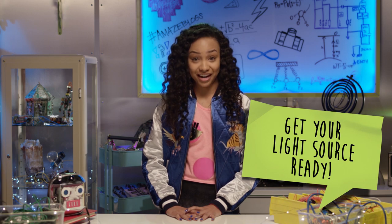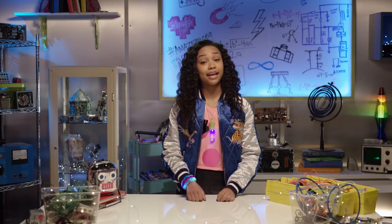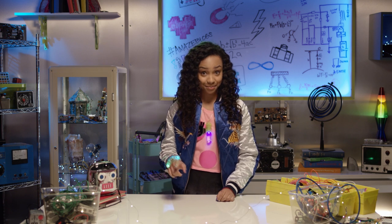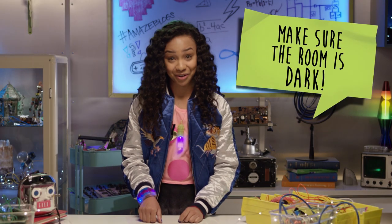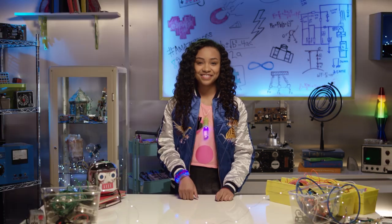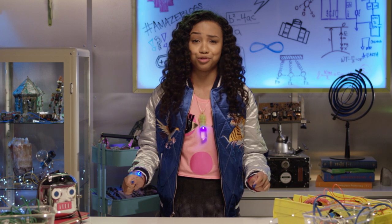Next, get your light source ready. And for the final but most important step — always follow the recipe! Make sure you're in a dark room. And for the best moment of them all, it's time to watch your tapes and super cool pics.